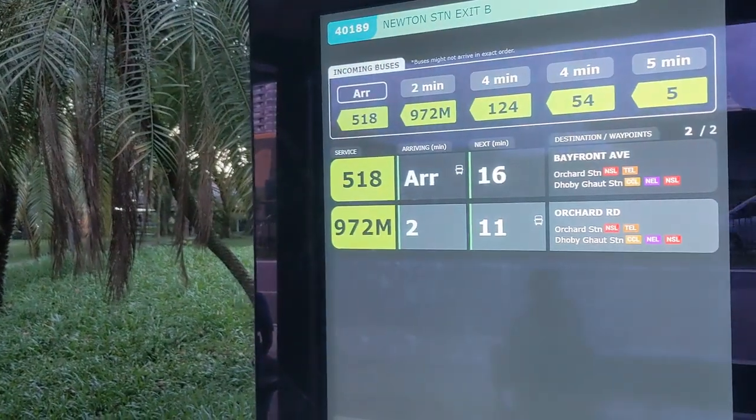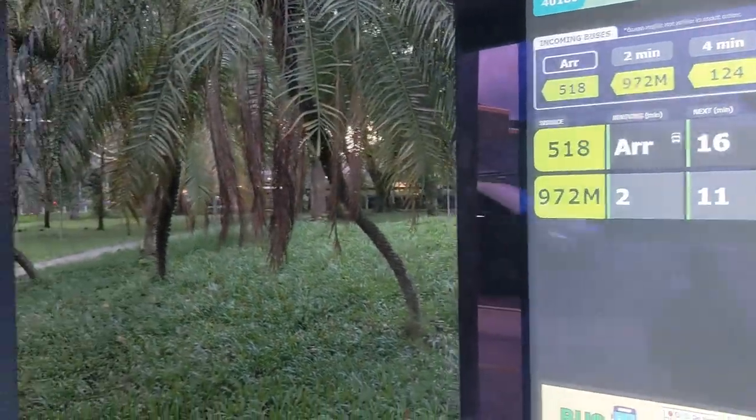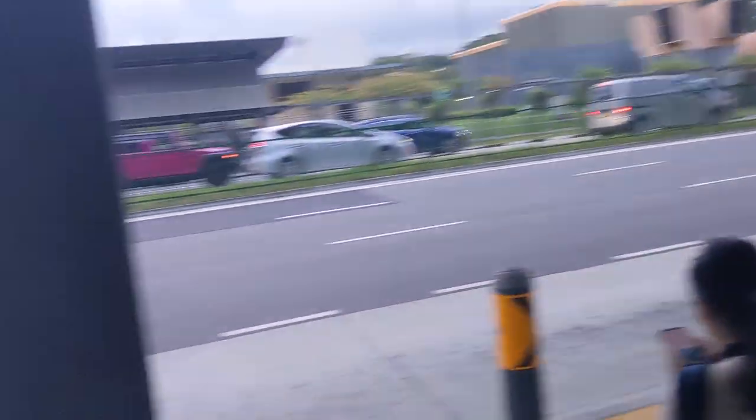I want to take route 972M, and a double-decker bus just departed on this route, so I thought it would be a great opportunity to showcase you guys whatever bus model comes, because I know it won't be crowded since it's coming soon after. So we'll see what it will be, and that will just be the video.